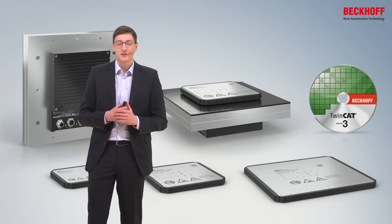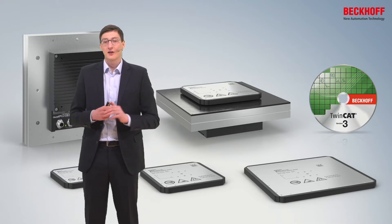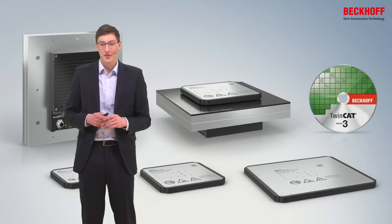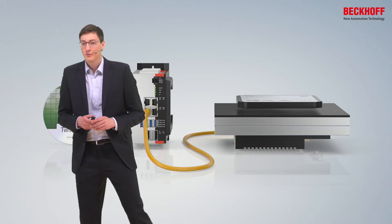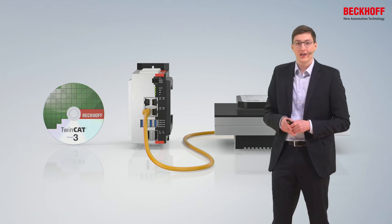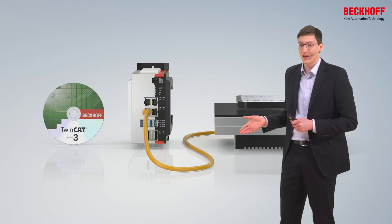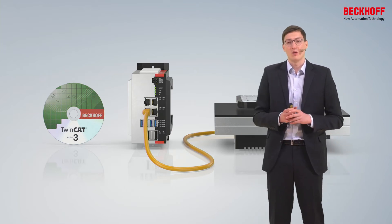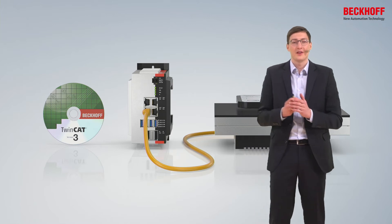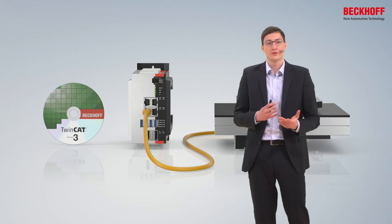All of the functionalities of the system are orchestrated by software, which takes care of everything around the explanar from the first commissioning to the optimization of paths. All of this merges seamlessly with the PC-based control approach from Bekoff. The explanar tile communicates via a high performance field bus with EtherCAT-G to our central IPC, the brain of the machine. The IPC runs TwinCAT, which takes care of position calculation of the movers and collision avoidance between the movers.